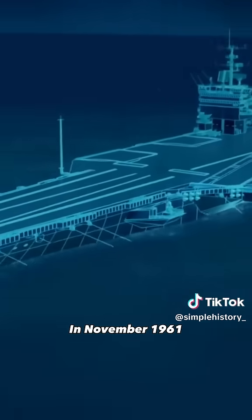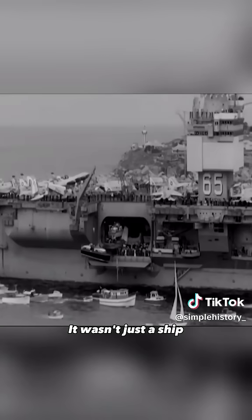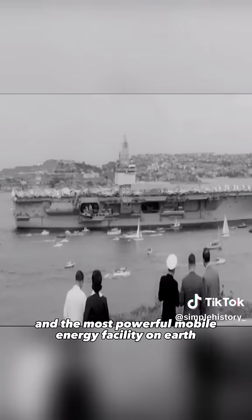In November 1961, the USS Enterprise took to the sea. It wasn't just a ship — it was the largest aircraft carrier ever built, and the most powerful mobile energy facility on Earth.